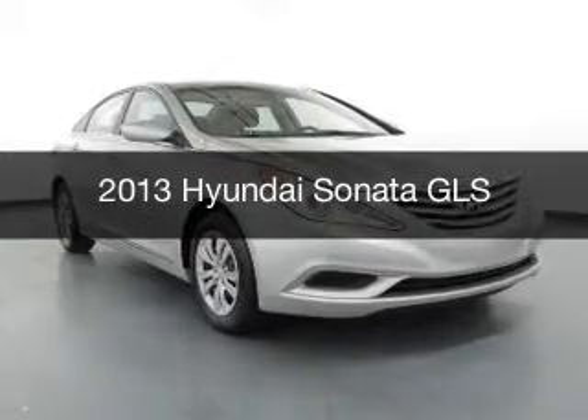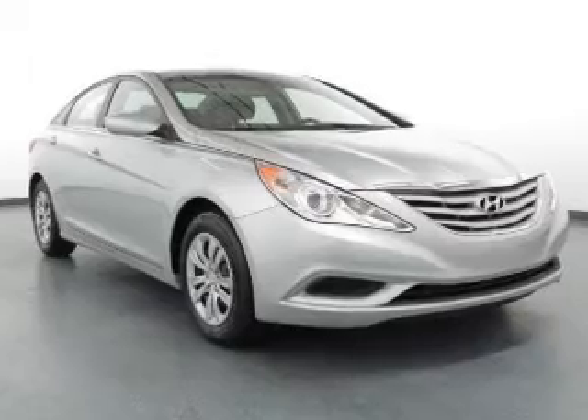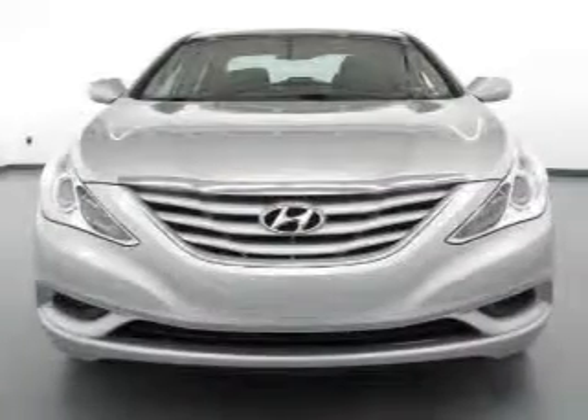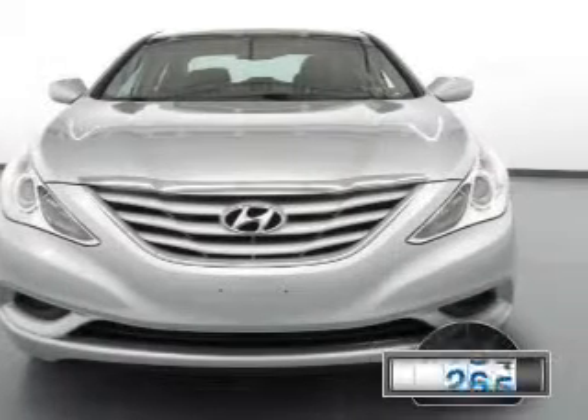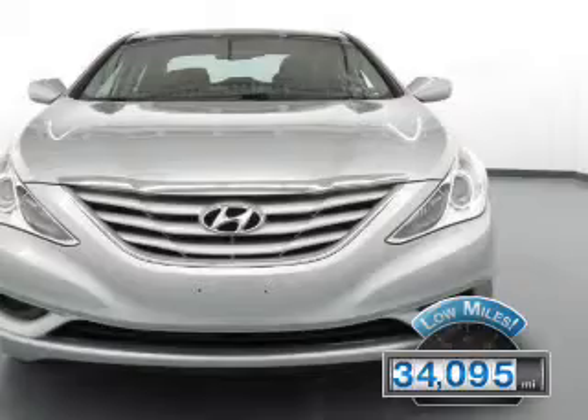This is a certified pre-owned 2013 Hyundai Sonata, powered by front-wheel drive, a 2.4-liter four-cylinder engine, and a six-speed automatic transmission. With fewer than 35,000 miles, this vehicle has a long road ahead.